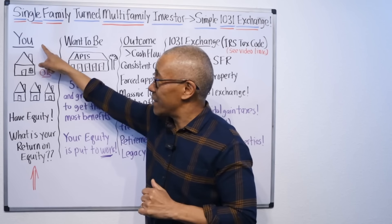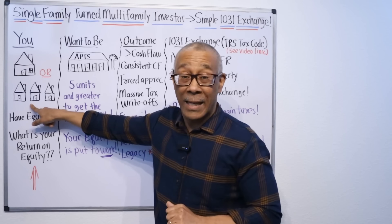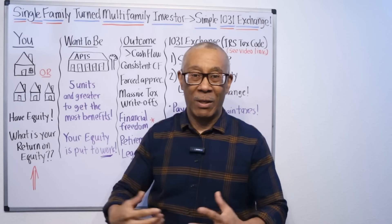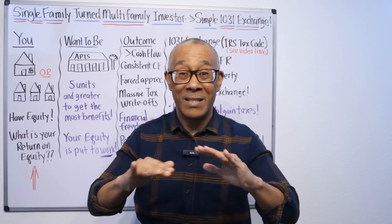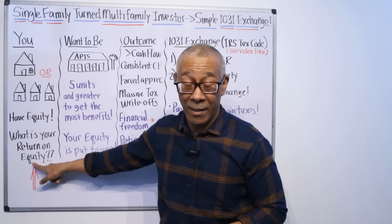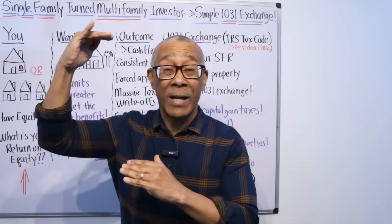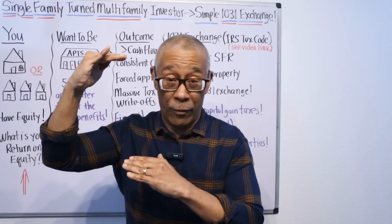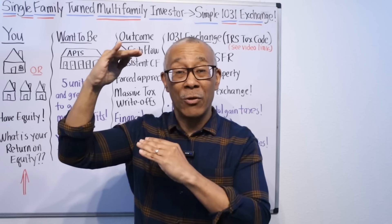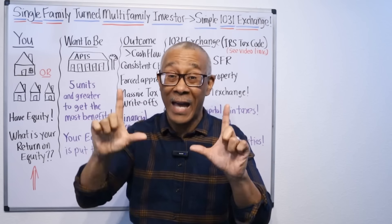Let's say that this is you and you own a single family rental, or you own several single family rentals and you have equity in those homes. It could be $50,000, it could be $100,000 or $300,000 — doesn't matter. The question of the day is, what is your return on that equity? If your single family home is sitting on $50,000, $100,000 or $300,000 worth of equity, what is it doing for you? Is it helping you retire? Is it generating passive income? Is it helping you set up a financial fortress for your family? If it's a single family home, it's probably not. And that's the problem.